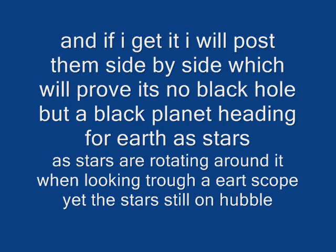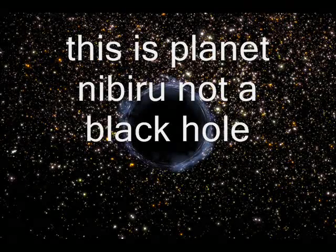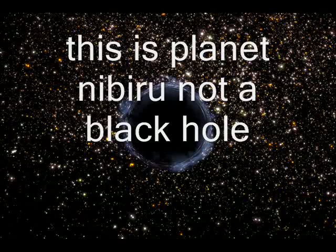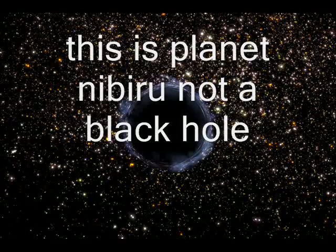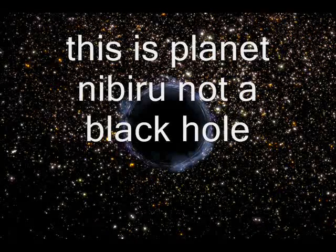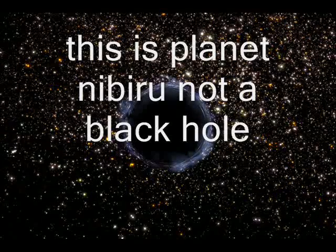I kept looking at it and then I realized there's something different — the stars weren't spinning around this image, yet on the one I saw a couple of weeks ago the stars were spinning. Unfortunately I've cleared my history so I've got to go back and try to find that black hole video taken from the Antarctic telescope. If anybody out there has seen the same image where the stars are spinning around it, please get back to me and point me to where the image is so I can repost this video with both images so people can see the difference.